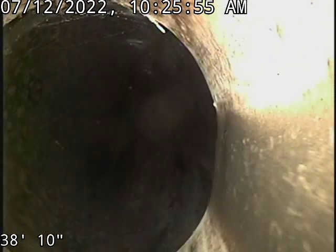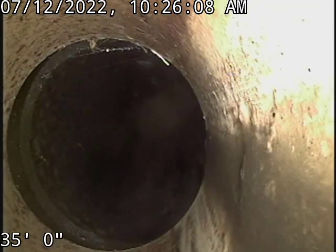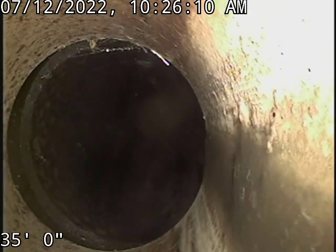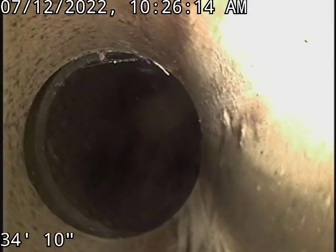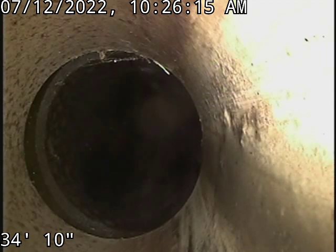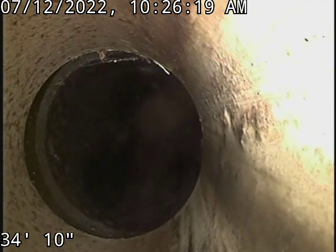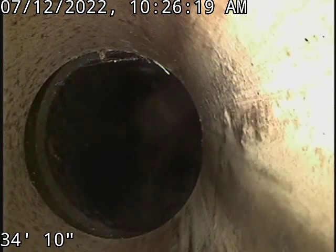Right here, there's a little bit of a misalignment in this joint section — a slight misalignment where these two pipes join together, which is why you can see the edge of the other pipe there. There's no contamination coming through it, but there's just a slight misalignment in that joint section.